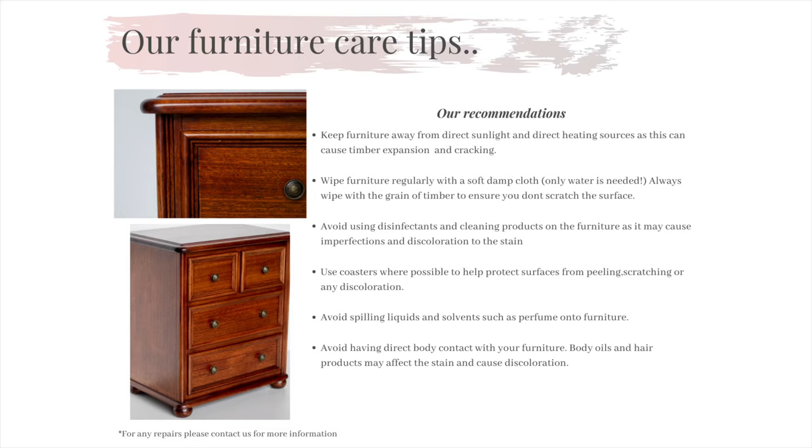We also advise to keep the tops of your furniture protected when placing hot or cold beverages like cups of tea, coffee, vases or glasses of water. The timber soaks in any moisture and if left on the top of the product for a period of time, you will see a white ring form on your furniture. Always use coasters where possible.